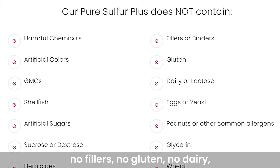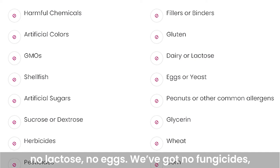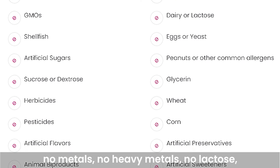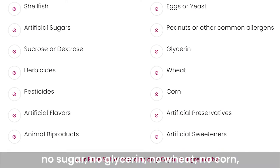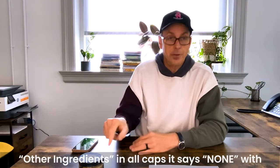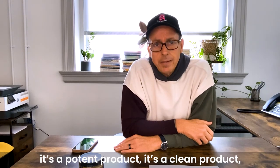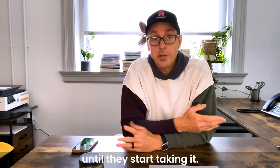As with all All In Nutritionals products, there are no fillers, no gluten, no dairy, no lactose, no eggs, no fungicides, no larvicides, no pesticides, no herbicides, no GMOs, no shellfish, no chemicals, no metals, no sugar, no glycerin, no wheat, no corn — nothing. Where it says 'other ingredients' in all caps, it says 'none' with an exclamation mark. It's a pure, potent, clean product that most people don't know about until they start taking it.